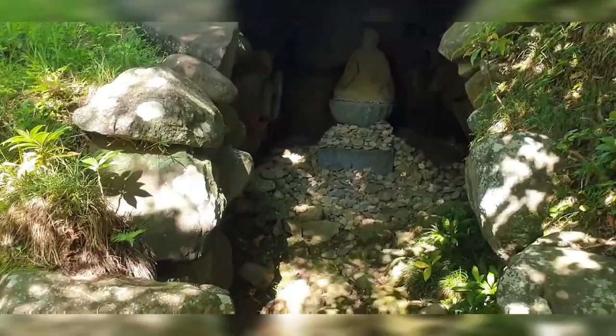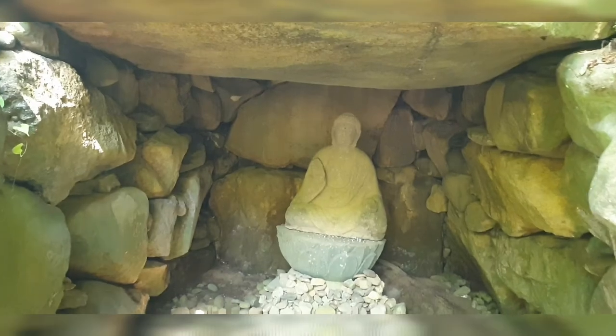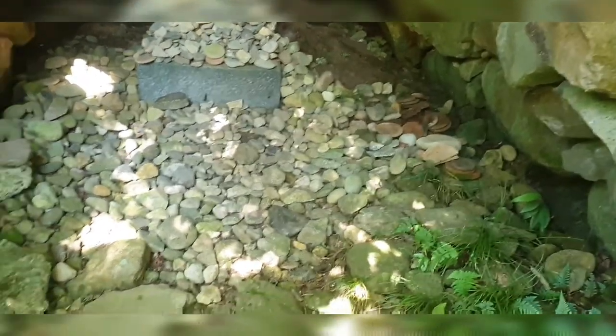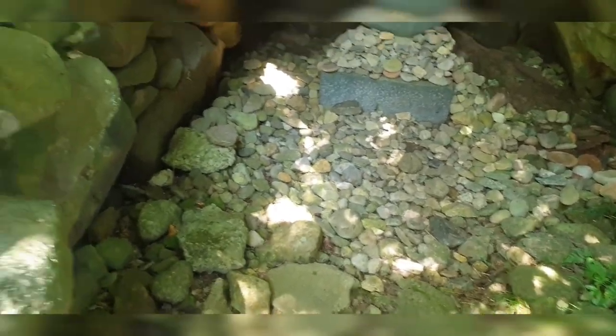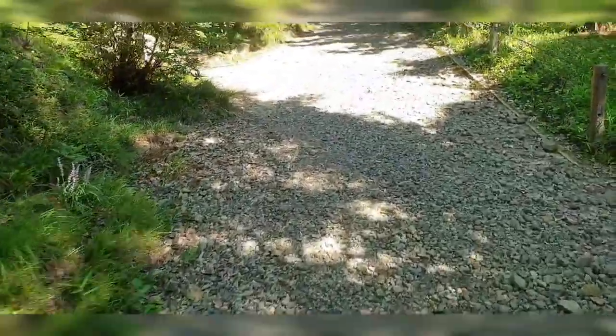I've discovered a man-made cave over here and I was surprised to see a statue inside. There are broken pots all around — I don't know the story behind this, but it looks really interesting and I just want to include it in the vlog. It might be cursed or something... but wait, this is a shrine, so let's check it out.